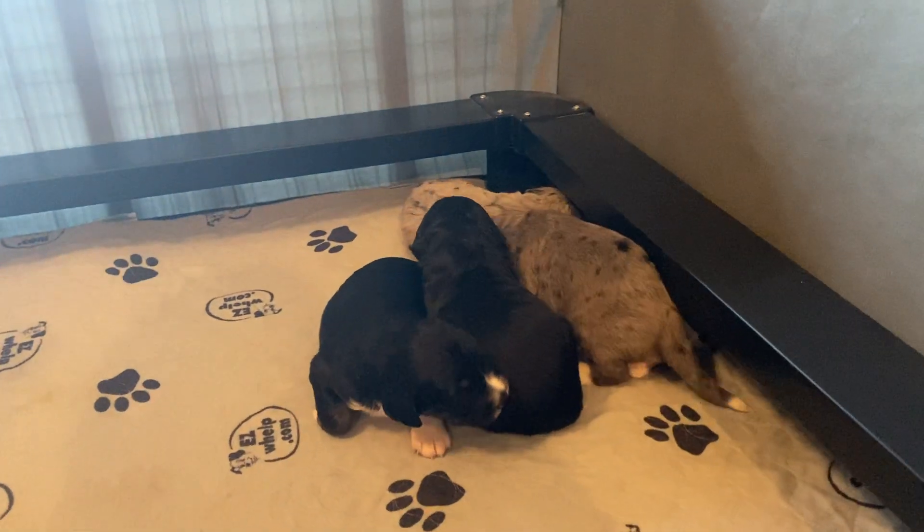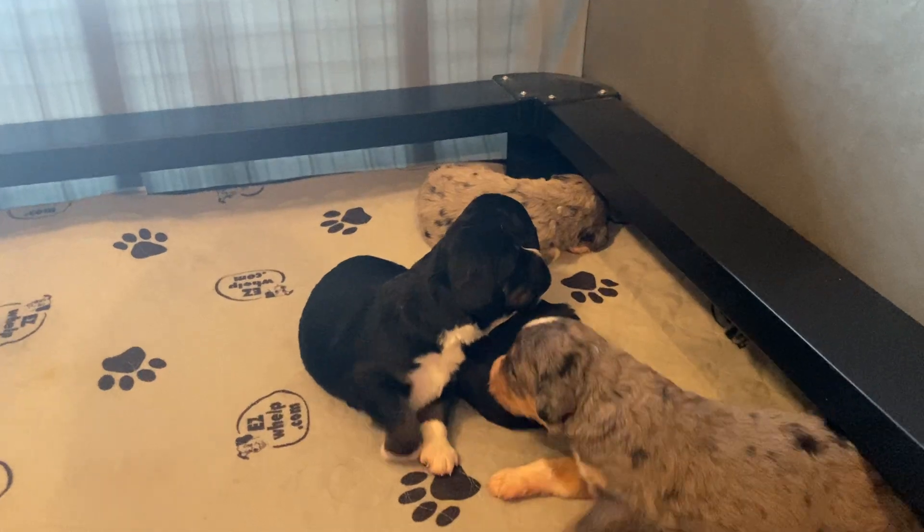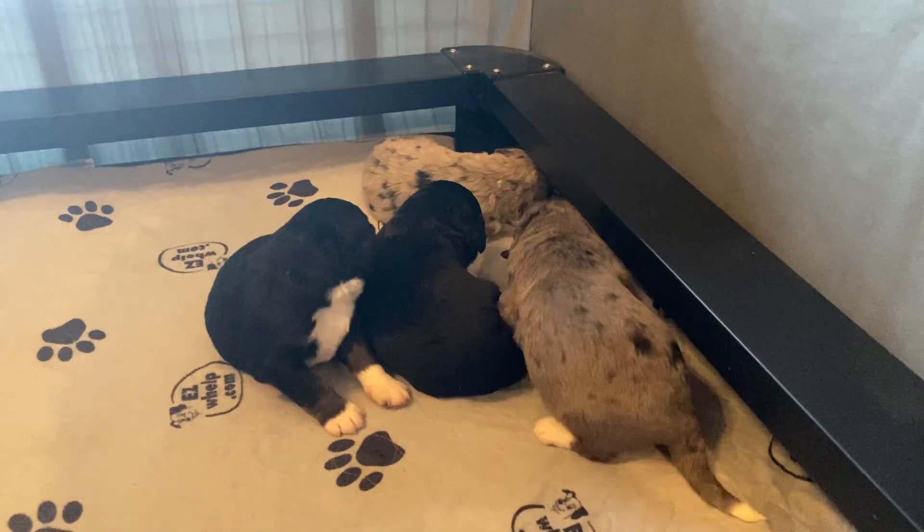Well, that is Laney and Barrett's puppies at two weeks old. We will see you guys next week. Bye!